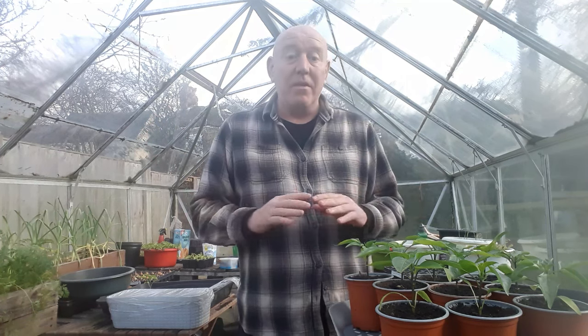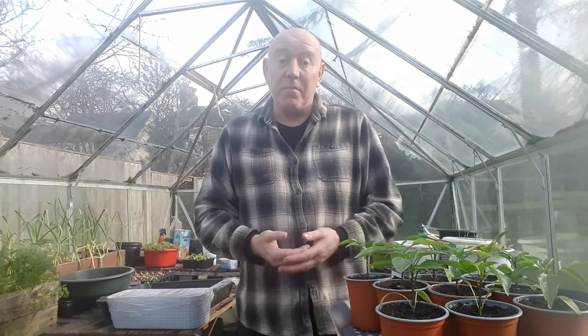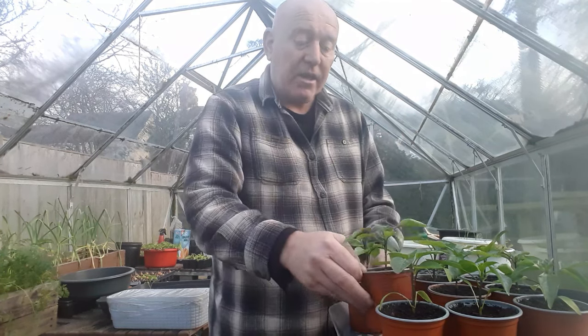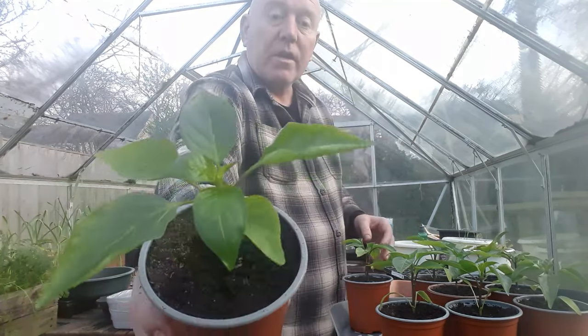It's perfectly warm in this greenhouse today because of that sun we keep getting, and I can turn my lights off for a few hours to save a little bit of electricity. They take hardly any electric because they're LED lights and they're only five watts, but every little bit helps. These plants will benefit a lot more from natural sunlight than artificial light, and they are getting to the stage now where we've got about four sets of true leaves.